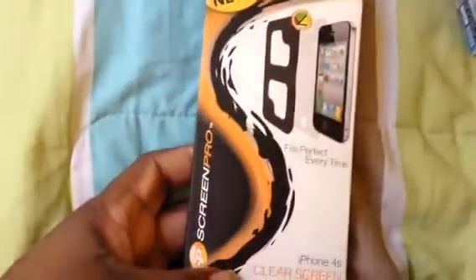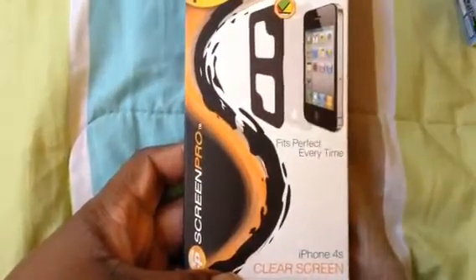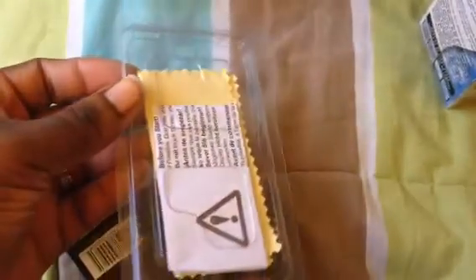Then I got a screen protector for my phone, but when I opened it up — I should have looked inside first — someone had stolen the screen protector out of the package. So I have to go back and exchange this. Thieves, I can't stand them.